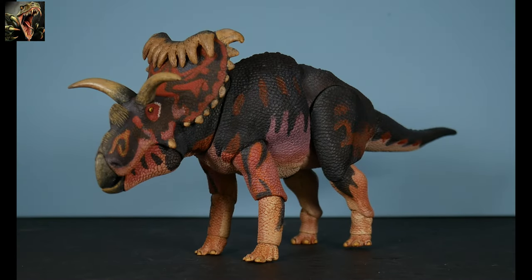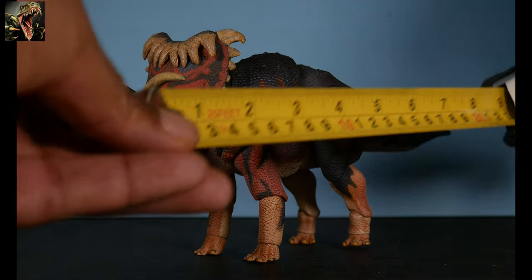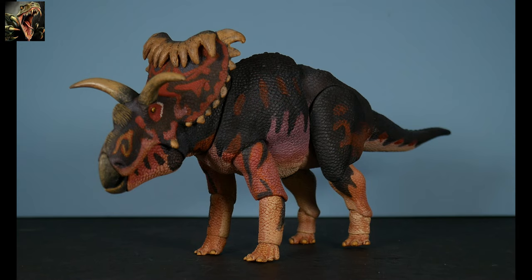Here we have our Cosmoceratops out of the packaging with the tail connected. I'll no longer bore you with that particular segment, so going forward the figure will already be connected up when displayed. Looking at him, he's looking very, very nice. Measuring him, he comes in at about 10 and a quarter inches long. At 1/18th scale, that puts him right at 1/18th — he does represent a 15-foot-long animal, just slightly over, about 15.3 feet I would think.